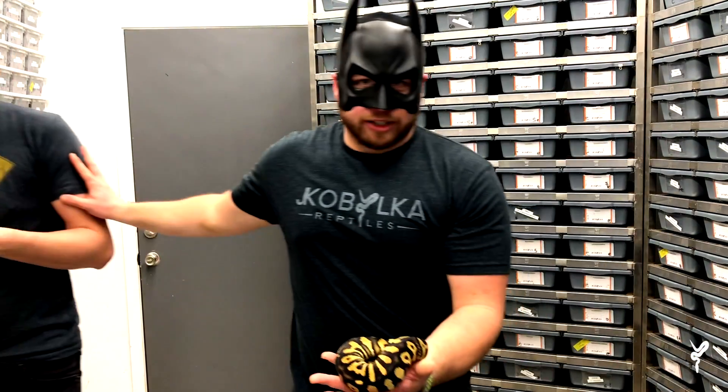This animal is called the Dark Knight. Justin, let me handle this!